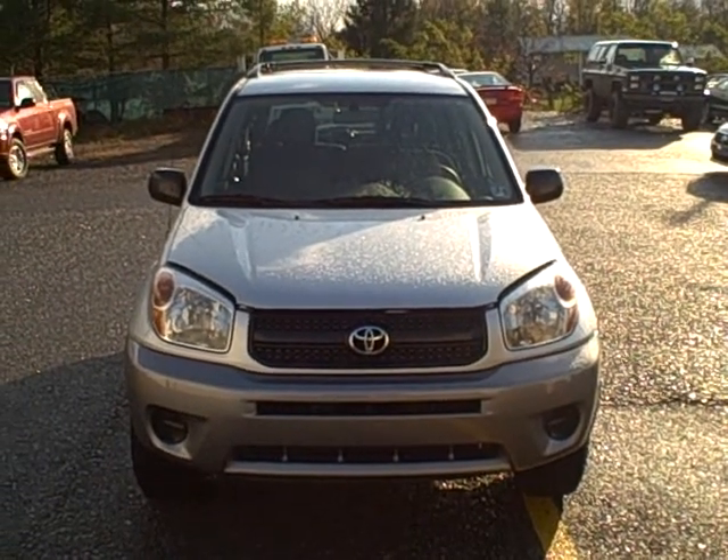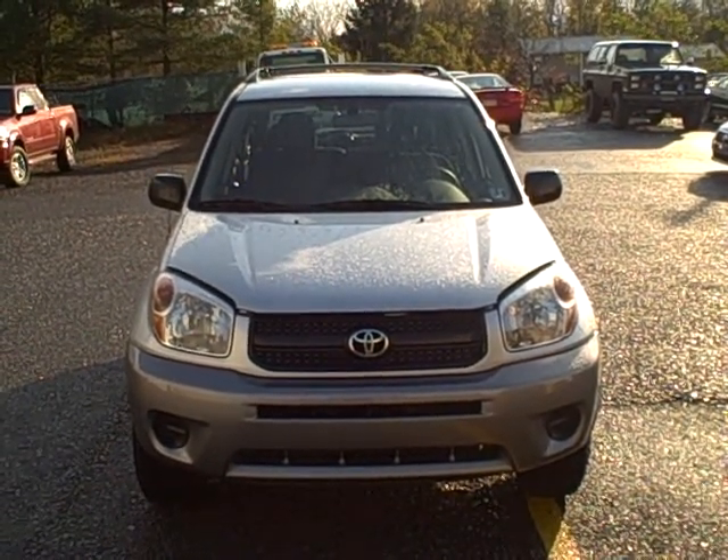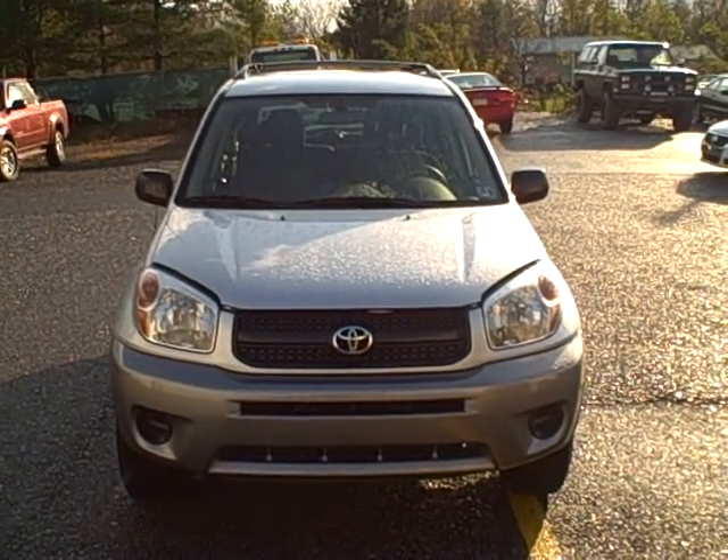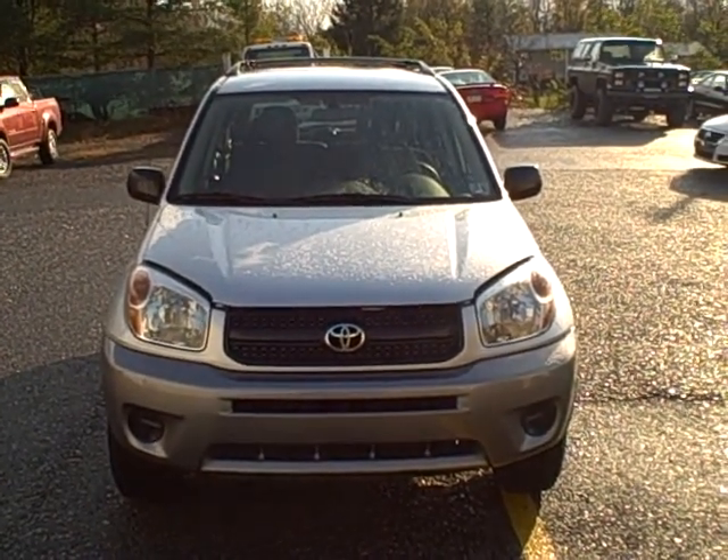Welcome to Fitzgerald Auto Mall in Chambersburg, Pennsylvania. Today we're looking at a 2005 Toyota RAV4 in silver. Stock number is N400143A.